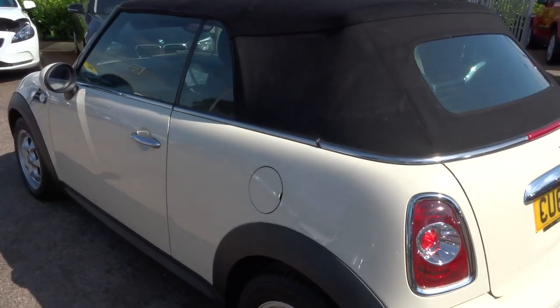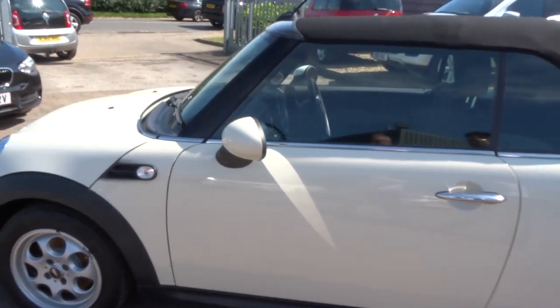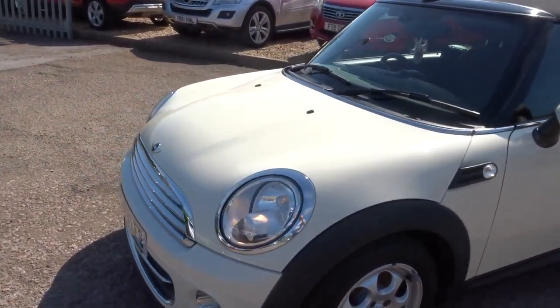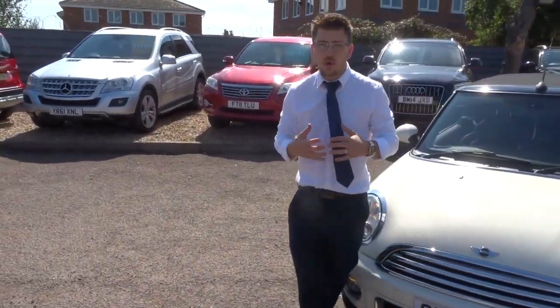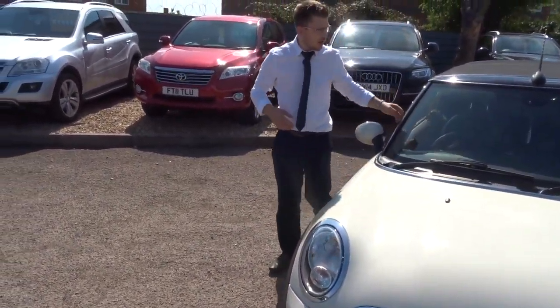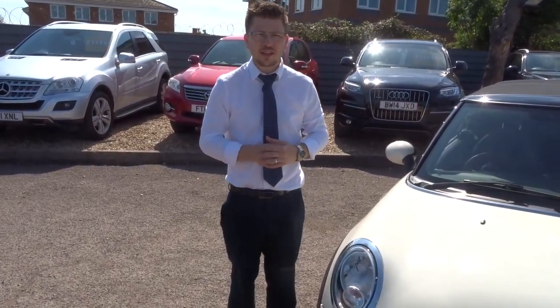We look after our cars and our customers. We offer finance with very competitive rates, and if you've got a part exchange, that's no problem — we can help you with that as well. We give you a three-month AA warranty as standard with a 12-month AA breakdown cover. You can extend that to four years — it's £300 or £500 a year depending on the level of cover you want.